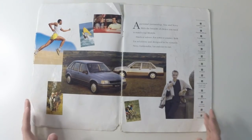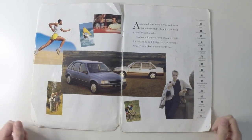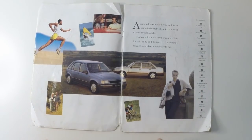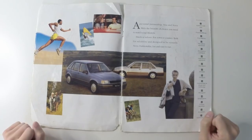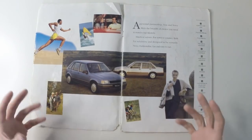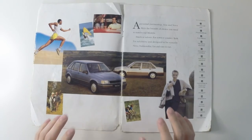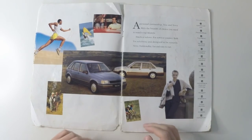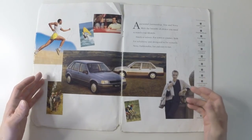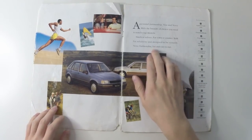Most of the old brochures I've been showing you have been from the 1970s, and therefore quite bland. The real world scenes are very conservative and grey — or more correctly, brown, because it was the 70s. But here we start to see proper lifestyle marketing. The Nova was very popular with younger people, and there's an aspiration to this brochure, relayed with its opening statement.